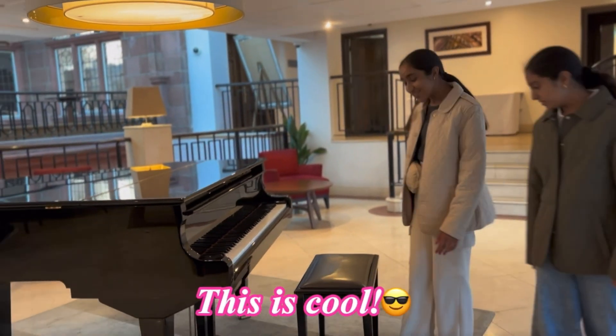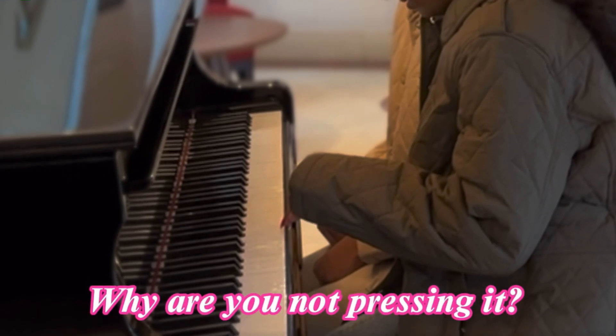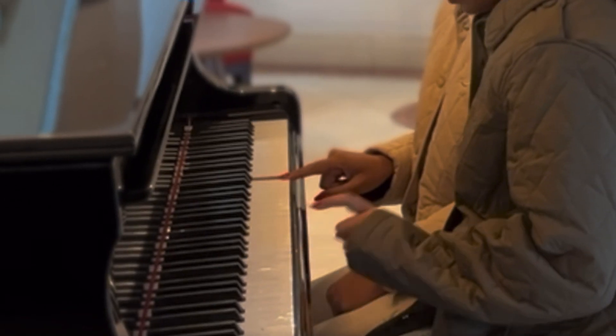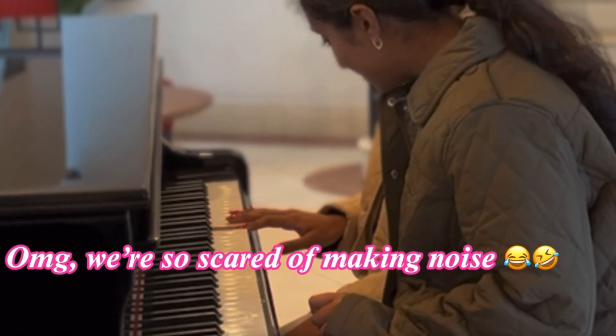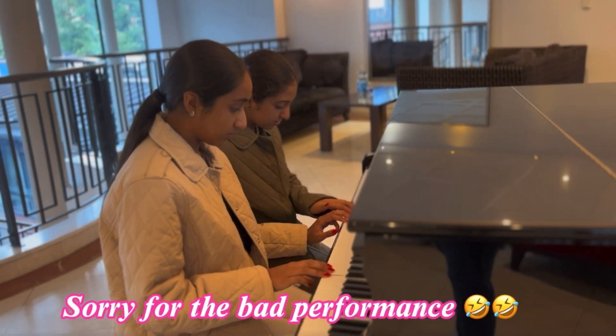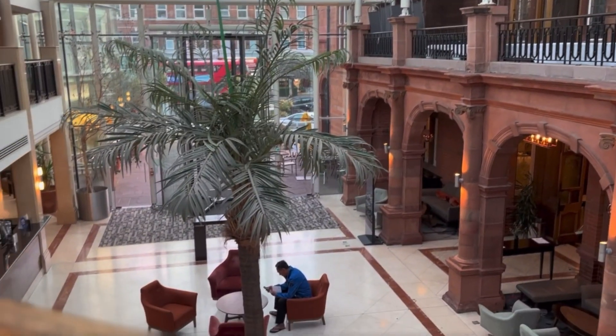It's a piano — this is so cool! Alright, enough of trying to be a pianist, but here are some cinematic shots of the hotel lobby, just for you guys.